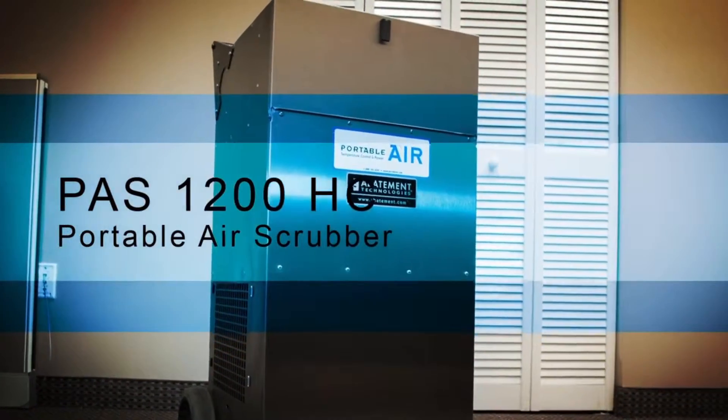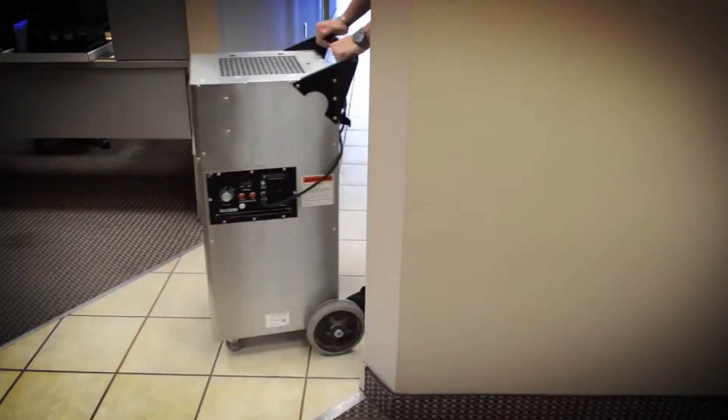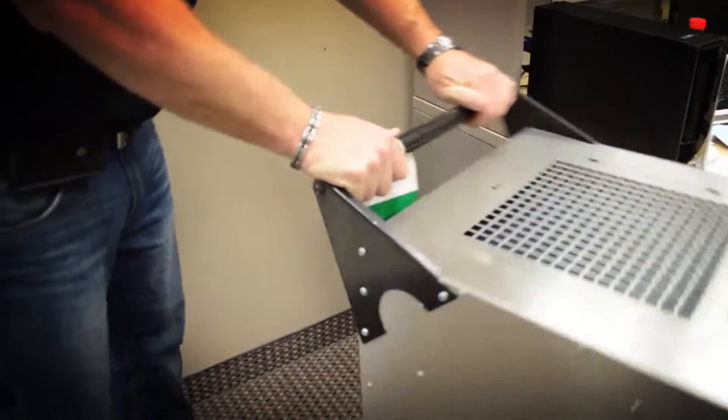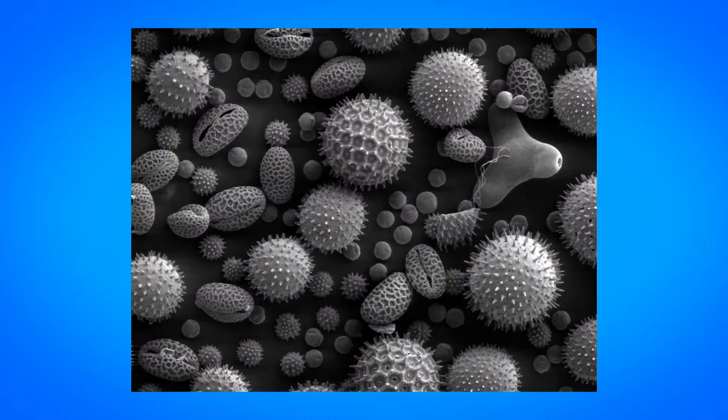Air scrubber rentals are designed to employ up to four filter stages to remove potentially hazardous airborne pathogens. Air scrubber units can help provide relief for asthma, allergies, sinus problems, chemical irritations, mold spores, and other pathogens.